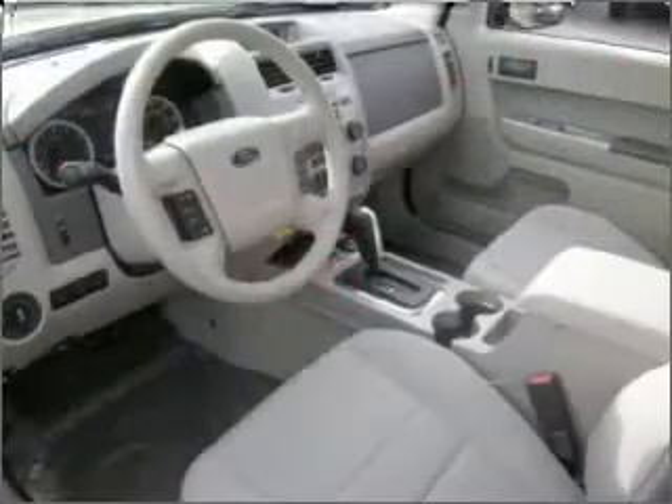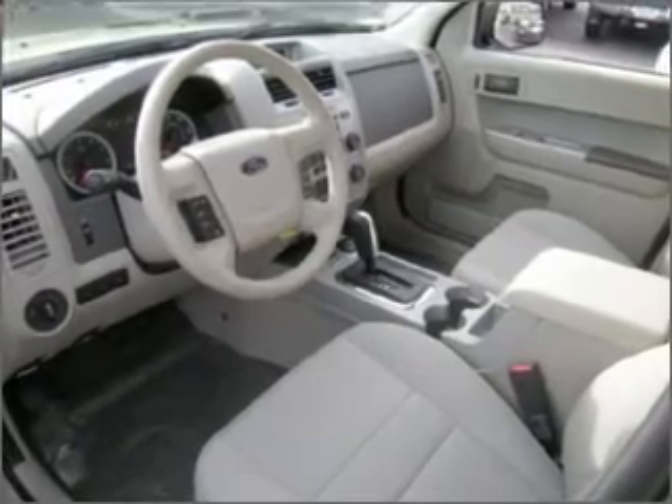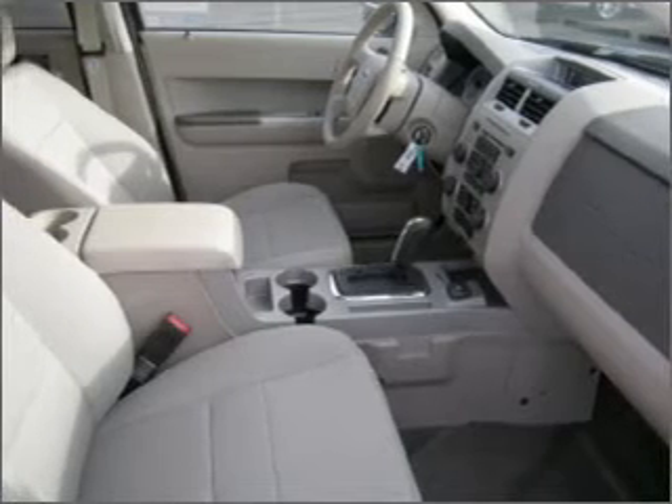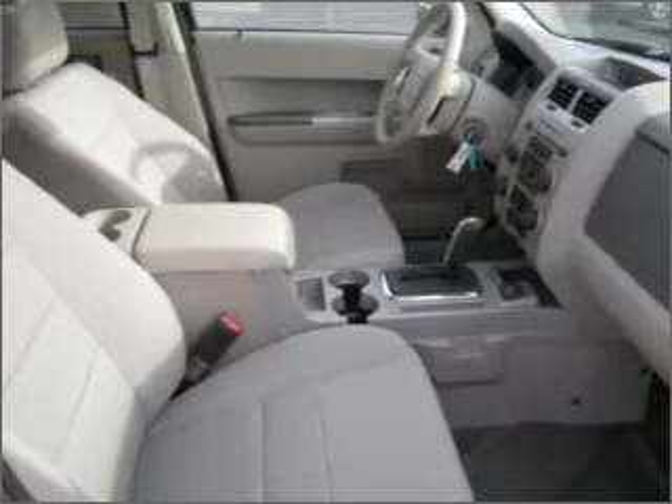Additionally, this vehicle comes equipped with a hybrid technology engine, which should really help this Escape Hybrid retain its resale value. We would love to put you in the driver's seat of this Escape Hybrid. Please contact us for more information.